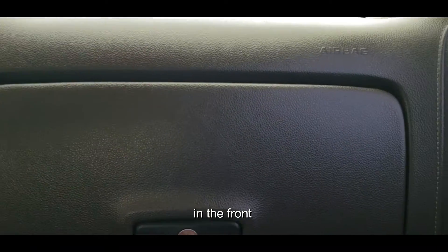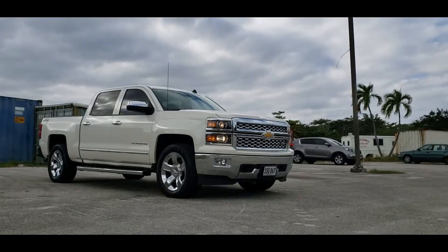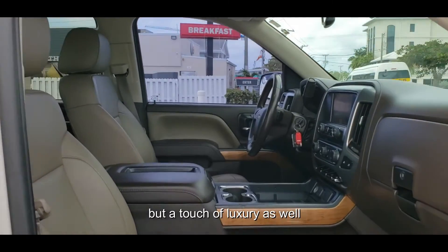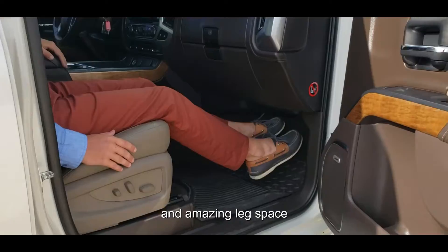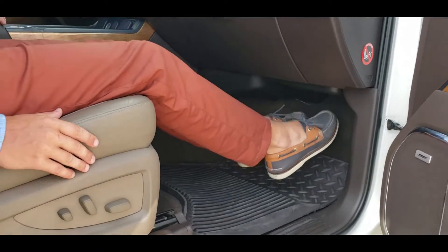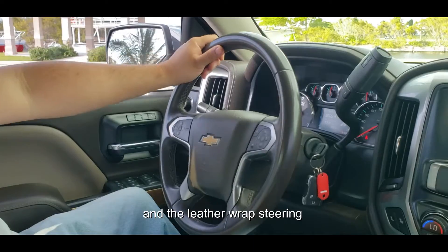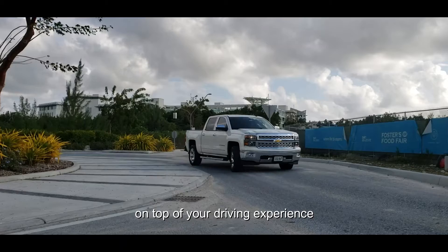There are airbags in the front and rear seat as well as the side columns. This vehicle is not all just power but a touch of luxury as well. You can sit in comfort with the leather seats and amazing leg space. The sunroof is great for enjoying a little fresh air and the leather-wrapped steering just puts that cherry on top of your driving experience.